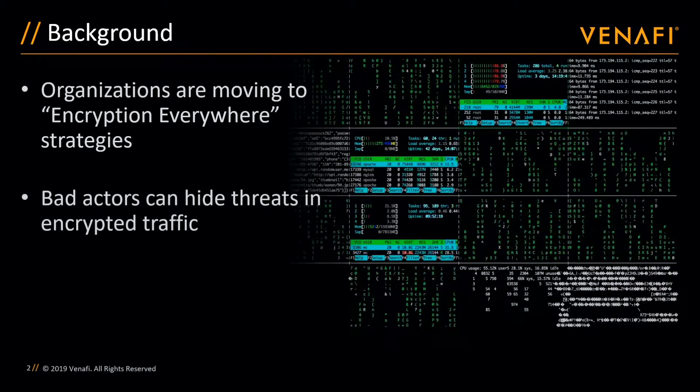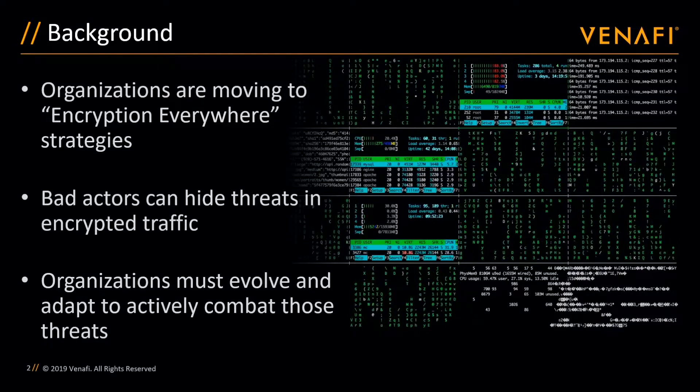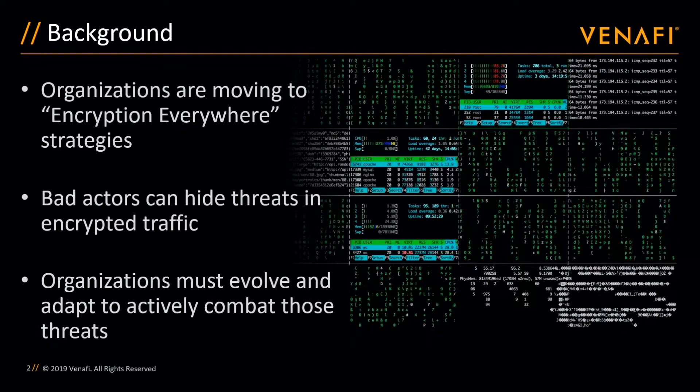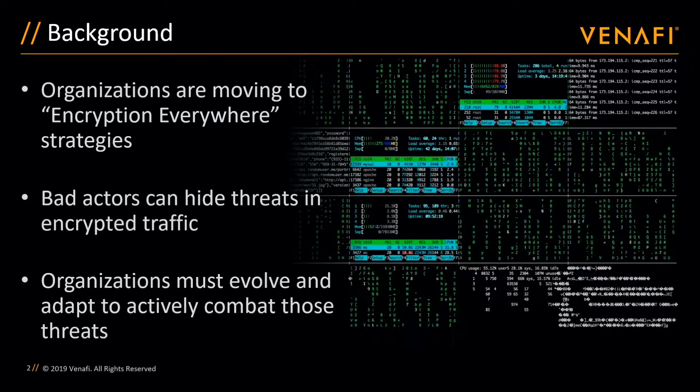Privacy and security concerns are driving the rapid adoption of encryption everywhere strategies. The resulting demand to encrypt more traffic from the data center to the cloud and the IoT edge is challenging organizations to implement and scale the complex application delivery infrastructure that's required to support it.